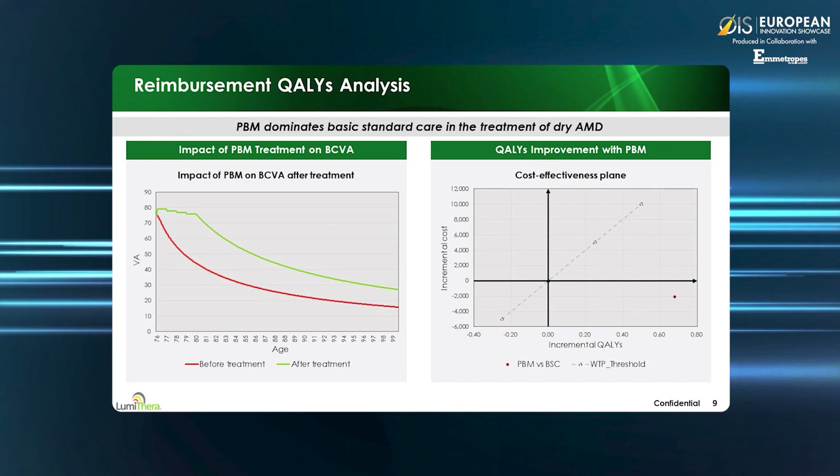The delay in losing your driver's license or becoming legally blind can be pushed back by several years. The graph on the right provides a determination of quality-of-life measures — the measurement used for reimbursement. The cost-effective plane is used to establish benefit versus cost. PBM not only reduces costs from the current standard of care but provides a strong improvement in quality-of-life measures. Thus, PBM provides a very favorable reimbursement profile.